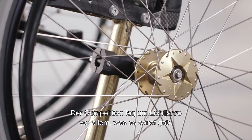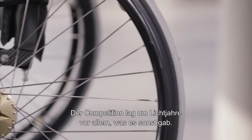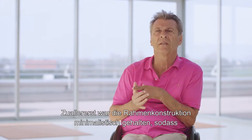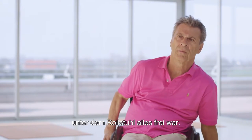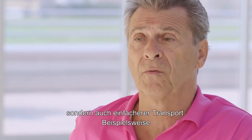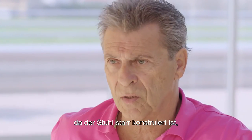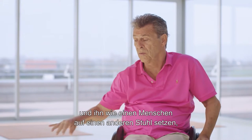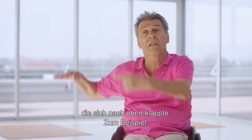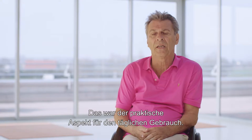The Competition was light years ahead of everything else. First of all, it was a minimum frame design, which means nothing was on the bottom. It's not only fewer parts, but it's much easier to transport. For example, you could pull the chair, take the wheels away — because it was a rigid chair — and sit it like a person sits in a side chair, because there was no frame structure underneath. That was the practicability aspect for everyday use.